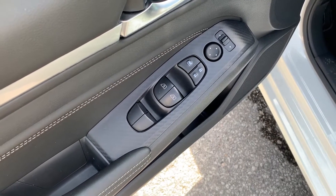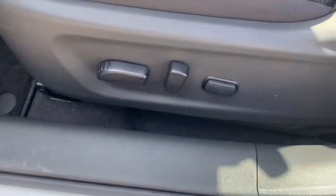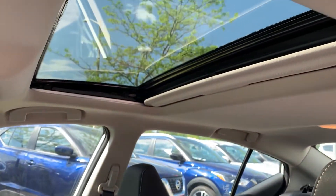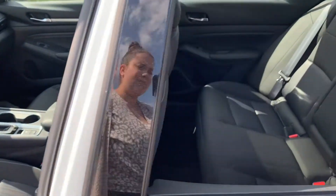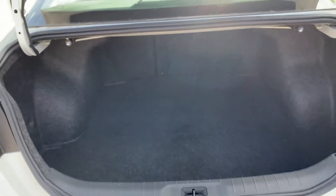Starting with the driver's side door, we have powered mirrors, locks, and windows with automatic front seat windows. We also have powered seating and lumbar support. There is a sunroof up top, room for up to five passengers, and plenty of space in the trunk.